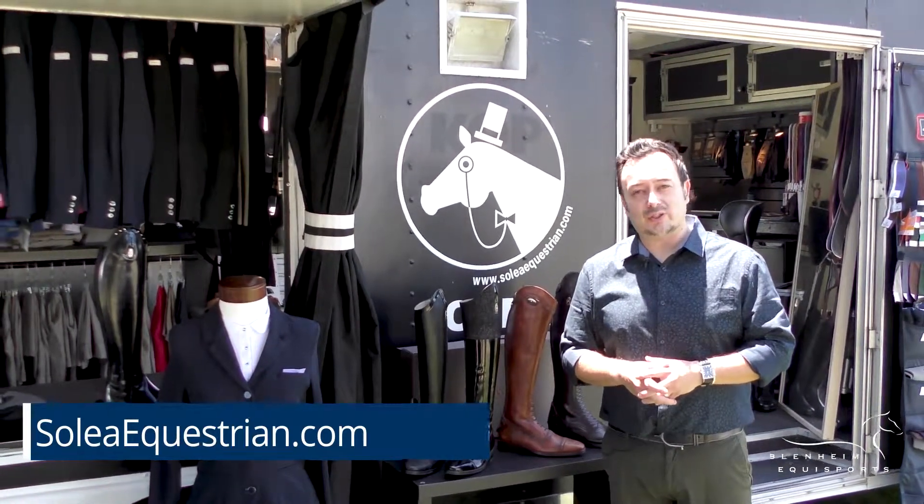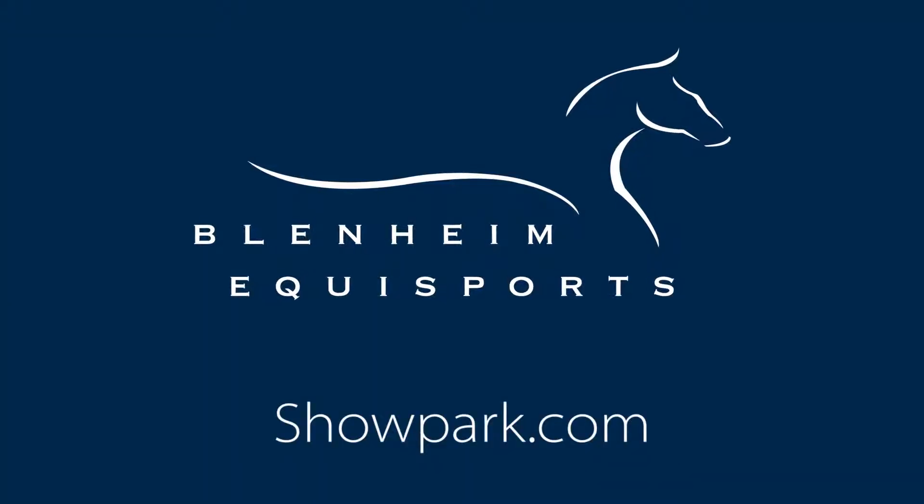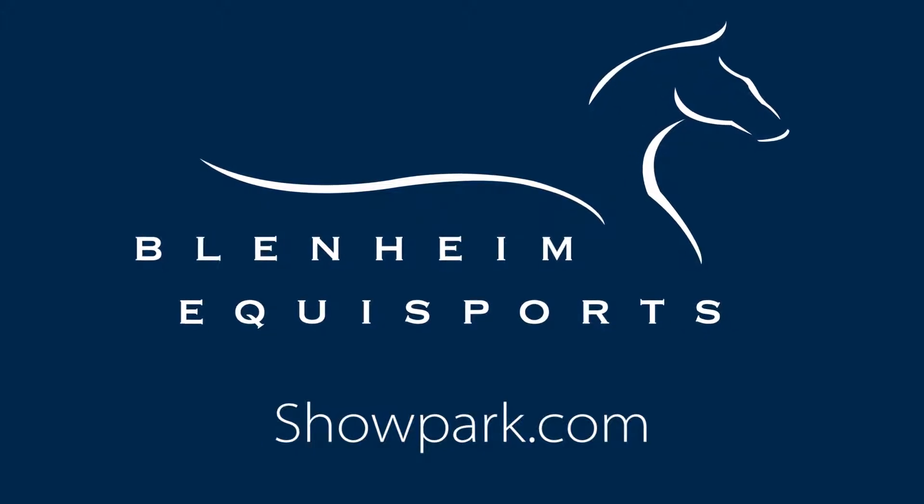Or visit us online at SoleaEquestrian.com.